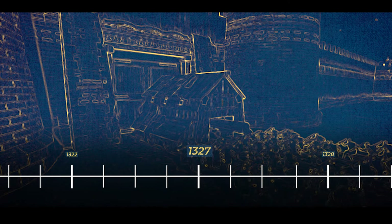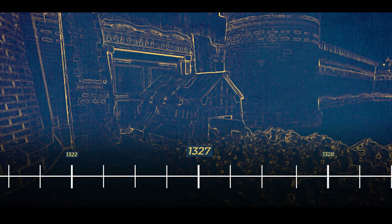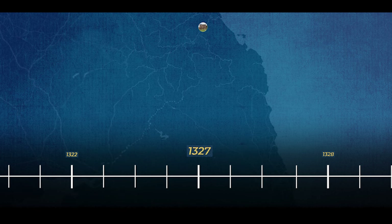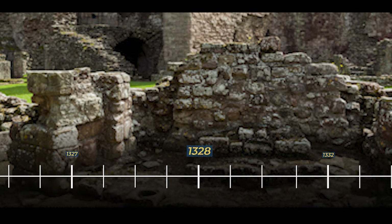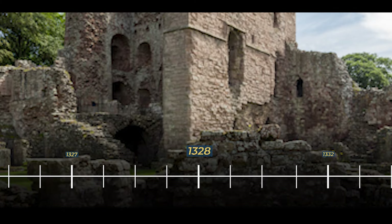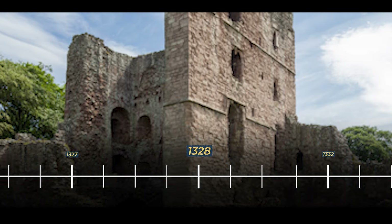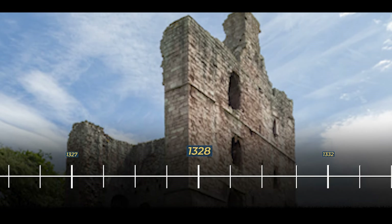In 1327, after years of resisting numerous sieges, the castle finally succumbed to the persistent assaults of the Scots. The fall of Norham Castle marked a turning point in the ongoing conflicts along the Scottish border, as the Scots secured control of this prominent fortress. However, in 1328, their hold was relatively short-lived. The conclusion of the First War of Independence was marked by the signing of the Treaty of Northampton, a diplomatic agreement between England and Scotland that resulted in the return of control of the castle to the Bishop of Durham.